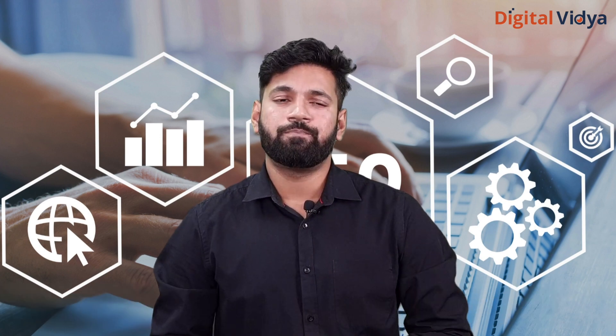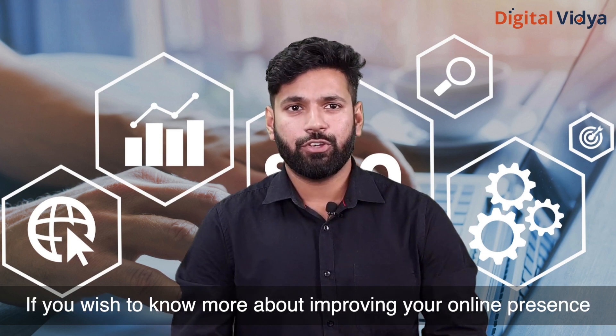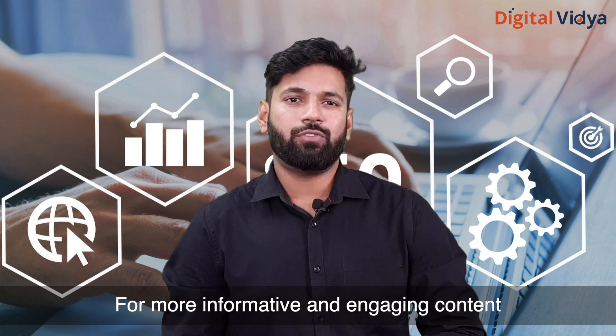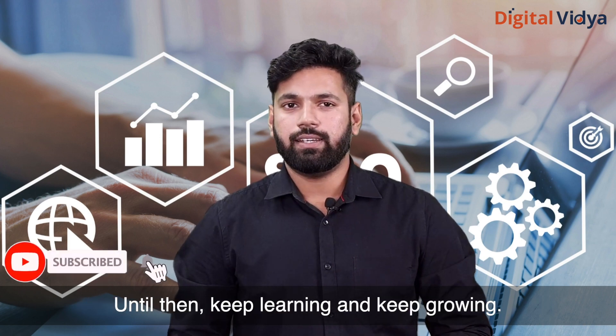All of these tools are going to help you in your SEO strategy. If you wish to know more about improving your online presence, click on the link in the description box for more information and engaging content around digital marketing. Do subscribe to the channel — until then, keep learning and keep going.